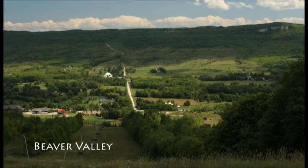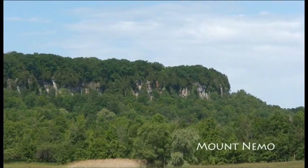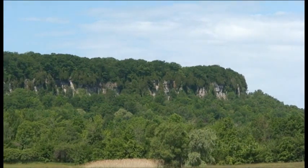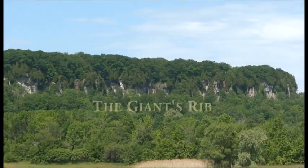It's been called the mountain, the ledge, the cliff, the great ark, the backbone of the land, and it's said that Canada's First Nations once called Ontario's Niagara Escarpment the Giant's Rib.